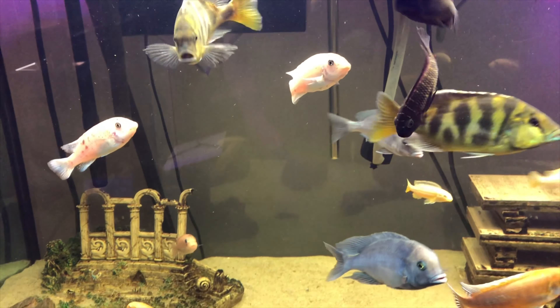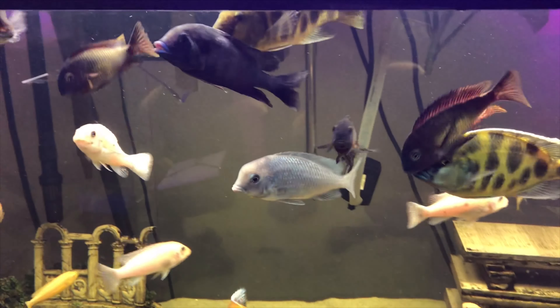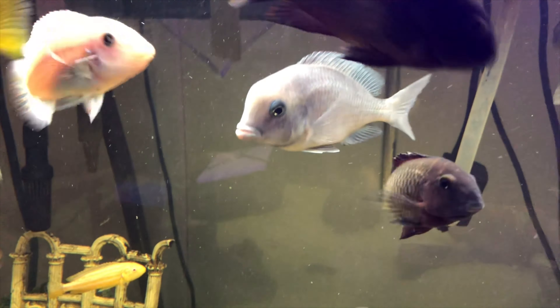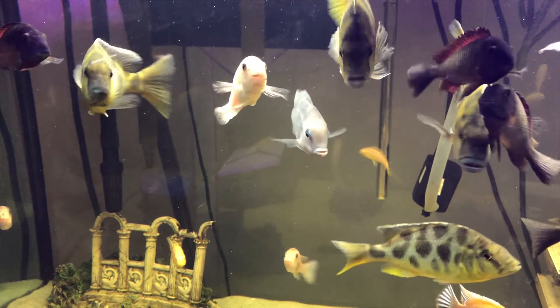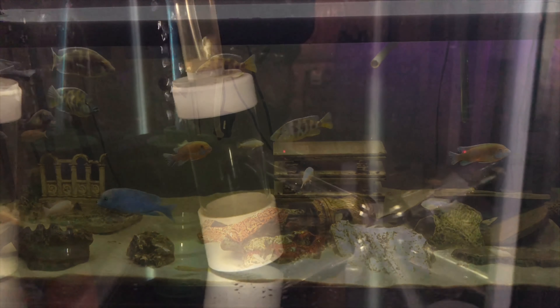We can help make sure this fish doesn't become extinct. I do realize there is a ton of them in the hobby, but let's just keep them going to the best standards we can. There's the proud mama, and we'll give you some video of the eggs.